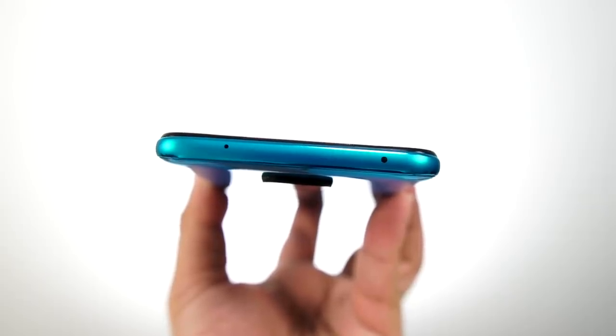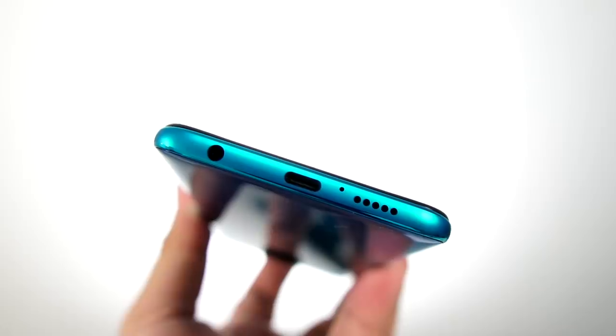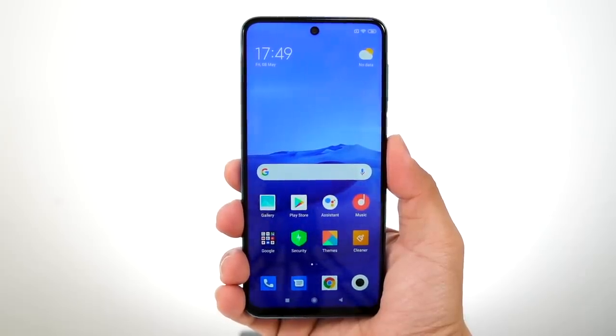On the top of the Redmi Note 9S there's an IR blaster and a noise-cancelling microphone. On the right side is the volume rocker and a side-mounted fingerprint scanner. On the left is a dedicated micro SD card slot — it's dual SIM with expandable storage. On the bottom there's a headphone jack, USB Type-C port, microphone, and speaker grille. On the front, centered at the top, is the punch-hole camera.